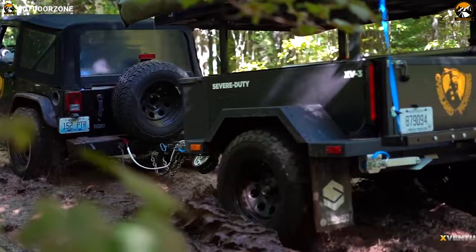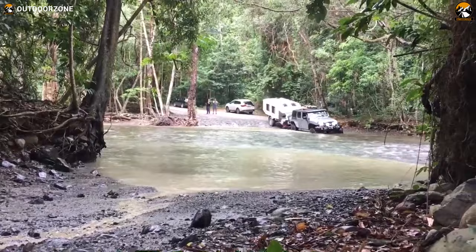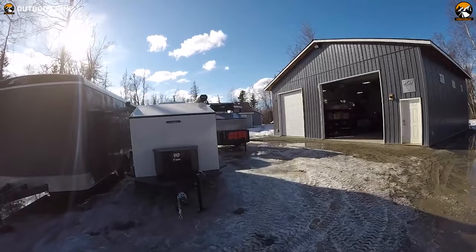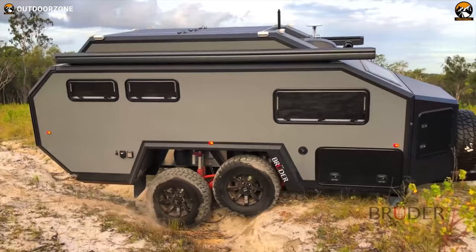Do you want to go rock crawling, mudding, or water crossing? No problem. In this video, we'll review the top seven best off-road expedition trailers to help you choose for your next expedition trip. So let's dive right into the video.